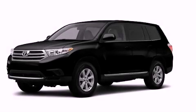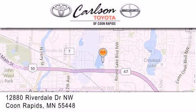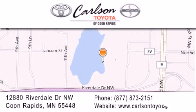This vehicle is sure to sell fast. Call and arrange your test drive today. Carlson Toyota is located at 12880 Riverdale Drive NW in Coon Rapids. Our goal is to exceed all of your expectations to ensure that you'll return for future visits. Carlson Toyota, you're gonna love us.